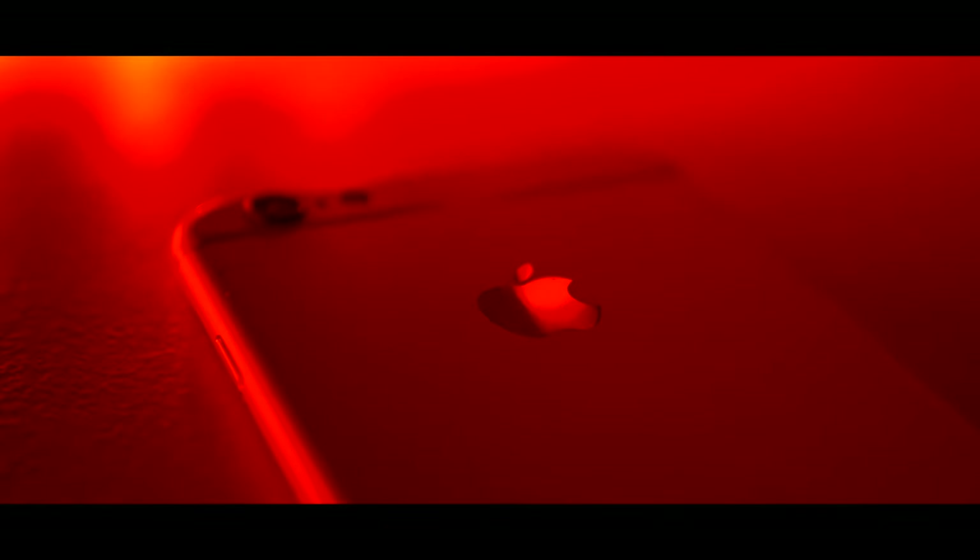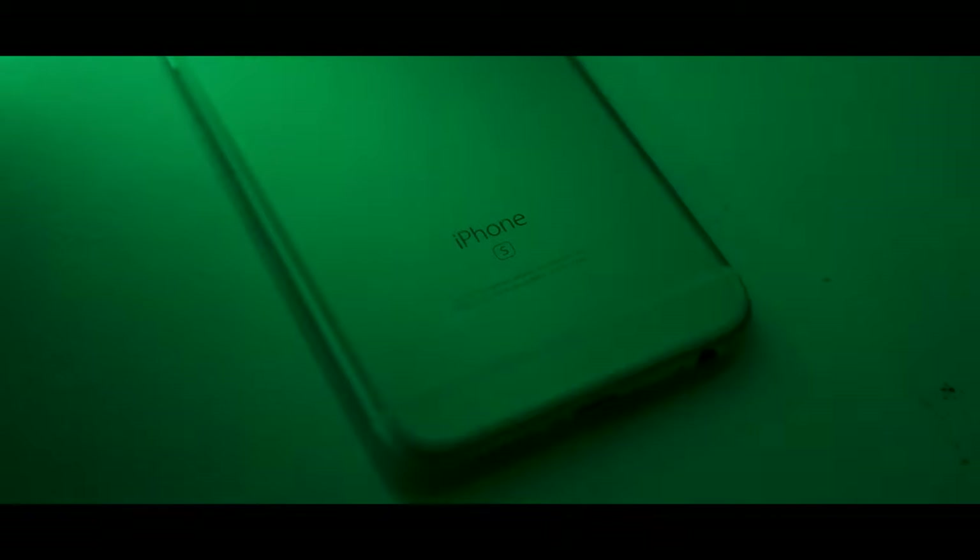Smartphones are getting expensive. One year ago, I bought a destroyed Apple iPhone 6s, looking to make the ultimate ultra-budget smartphone that Apple no longer sells. But in 2020, is a $100 five-year-old iPhone still worth it?